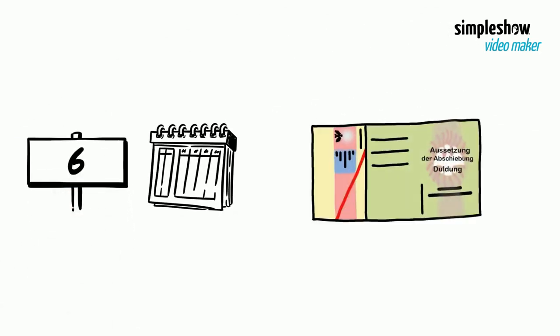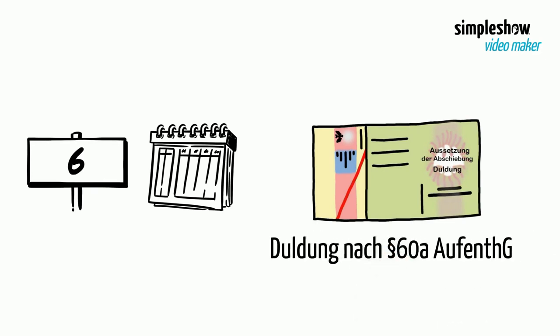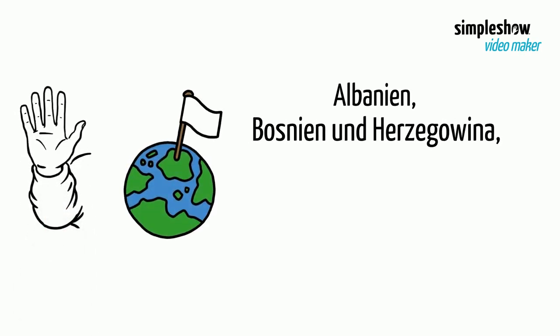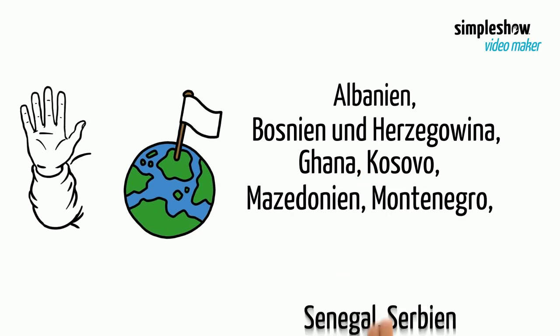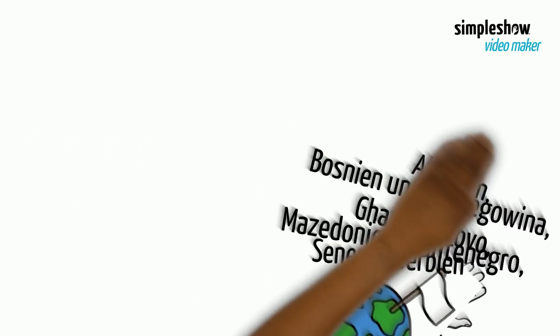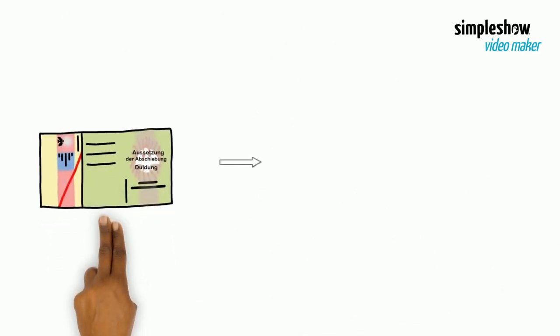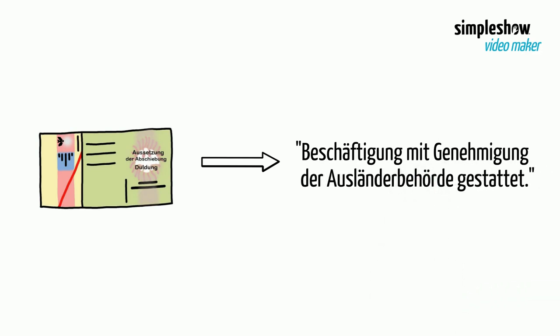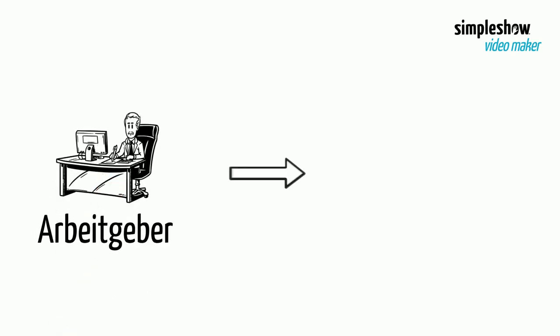You can obtain a work permit if you have had a tolerance permit according to paragraph 60a of the Residence Act for six months, and you do not come from Albania, Bosnia and Herzegovina, Ghana, Kosovo, Macedonia, Montenegro, Senegal, or Serbia. Your tolerance permit must state: 'Beschäftigung mit Genehmigung der Ausländerbehörde gestattet.'